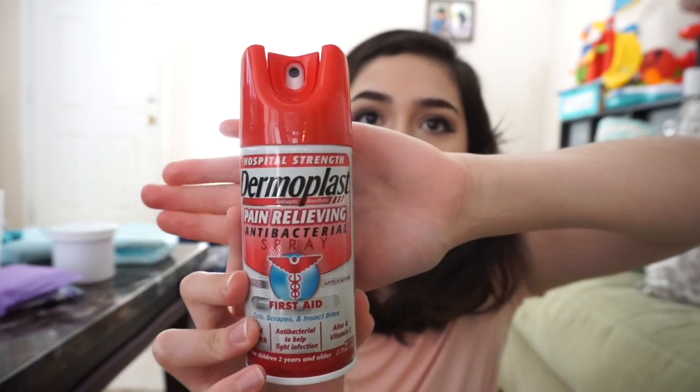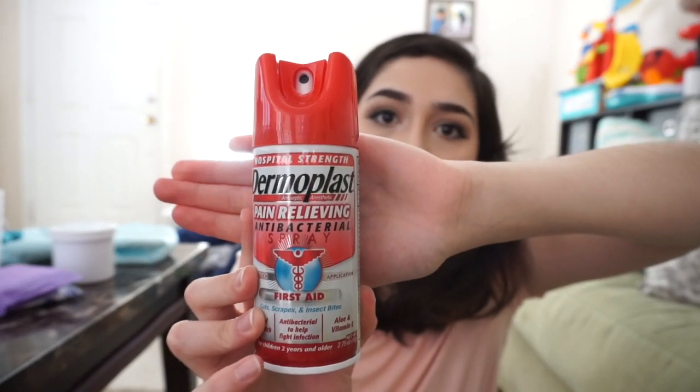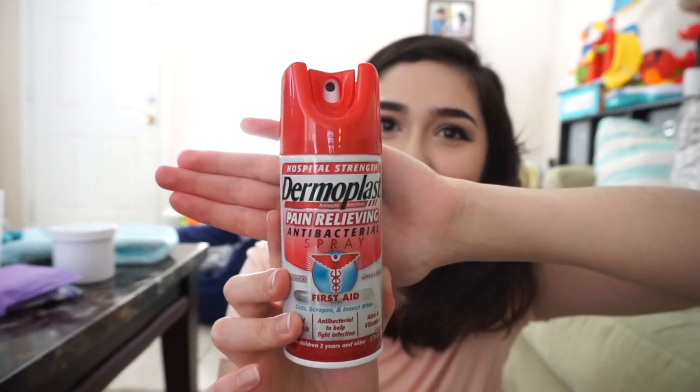The Dermaplast pain relieving spray totally numbs your vagina. Where you tore, you spray it down there — at first it feels really cold and then it goes completely numb. Every time I went to the bathroom, I would clean myself and spray this down there along with the New Mama Bottom Spray. I want to point out: do not get the red bottle — I made that mistake and it will sting.